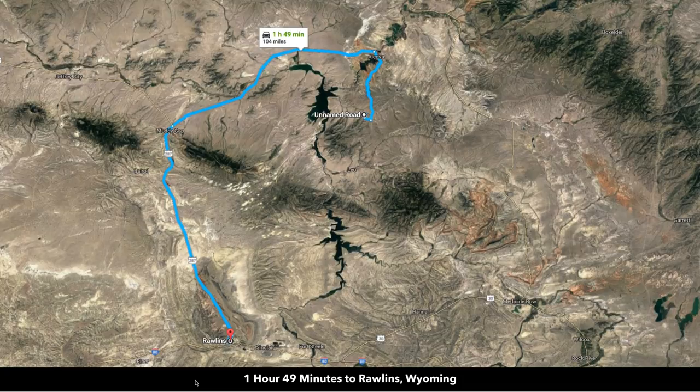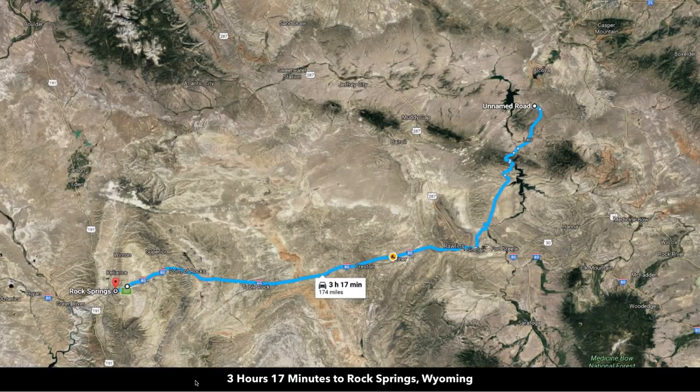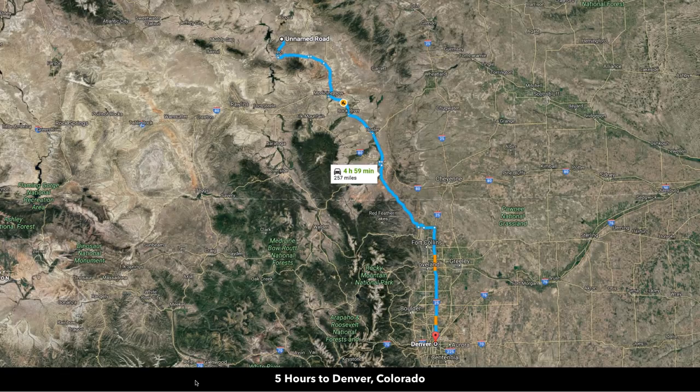You're only about an hour from Casper. To the south, you're about an hour and 50 minutes to Rawlins, Wyoming, about two and a half hours to Laramie, about three hours and 20 minutes to Rock Springs, about three and a half hours to Cheyenne — Wyoming's largest city with a population of around 100,000. You're only about five hours to Denver, Colorado.